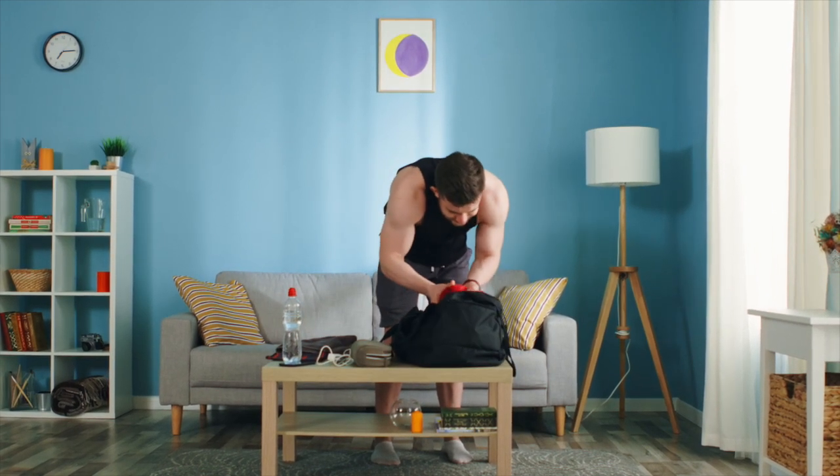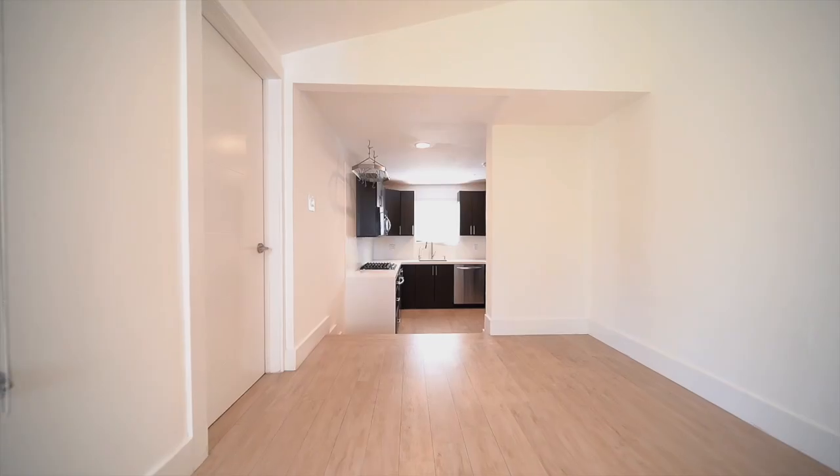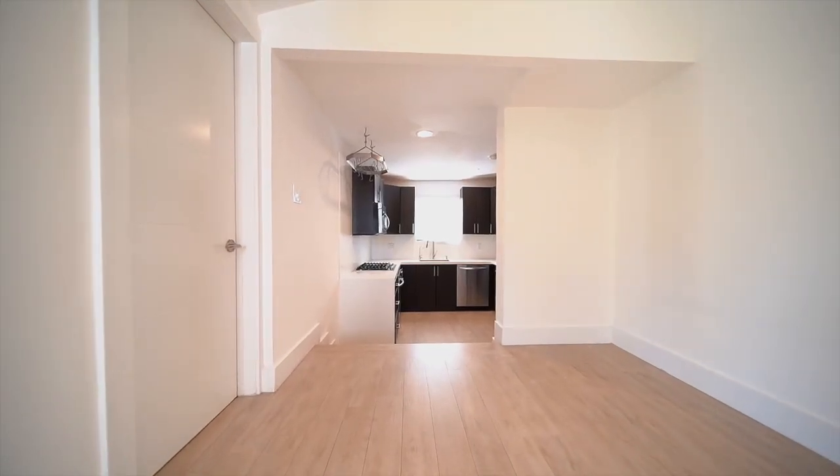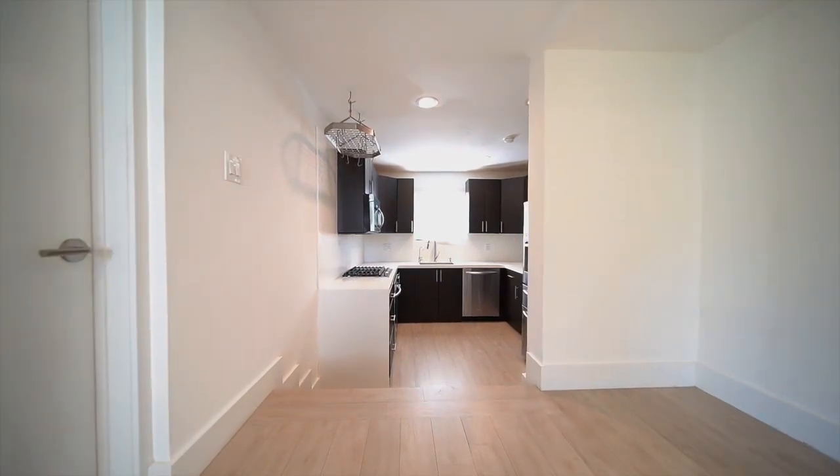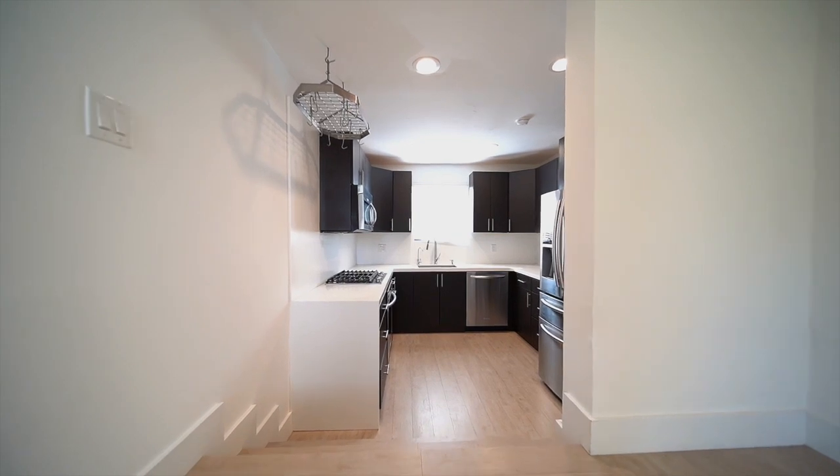Tip two: make the kitchen the first room to unpack. Getting the kitchen done will give you a great sense of accomplishment right off the bat. Seeing that the kitchen is the hardest room to unpack, completing it will allow you to focus on the easier rooms.